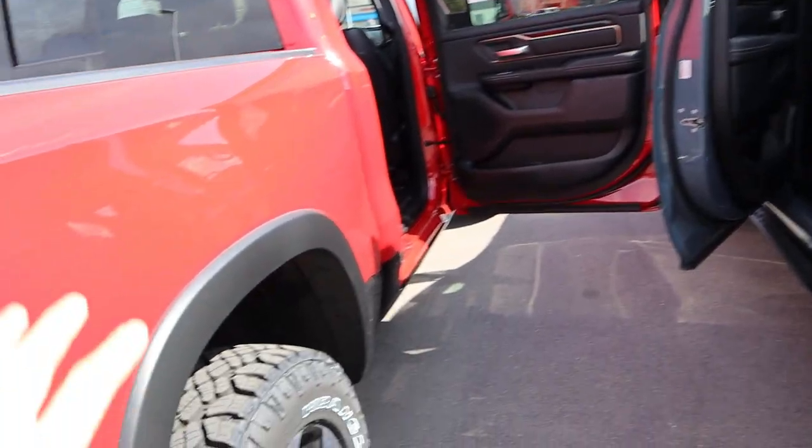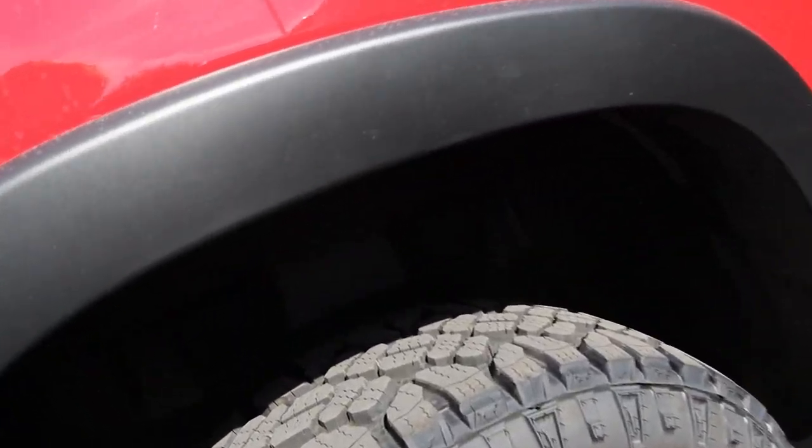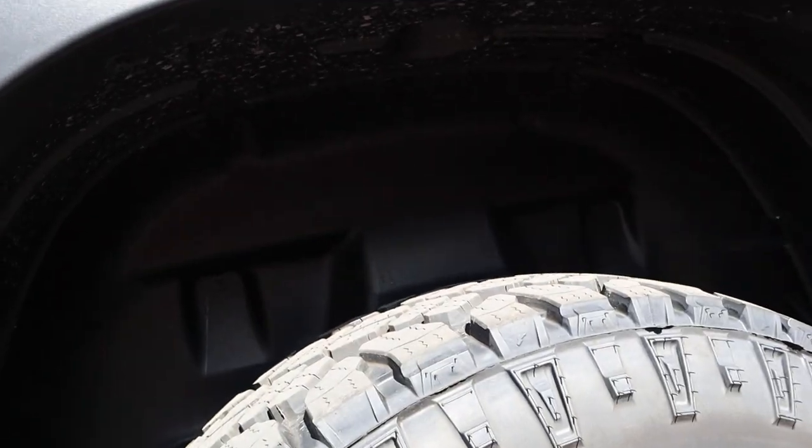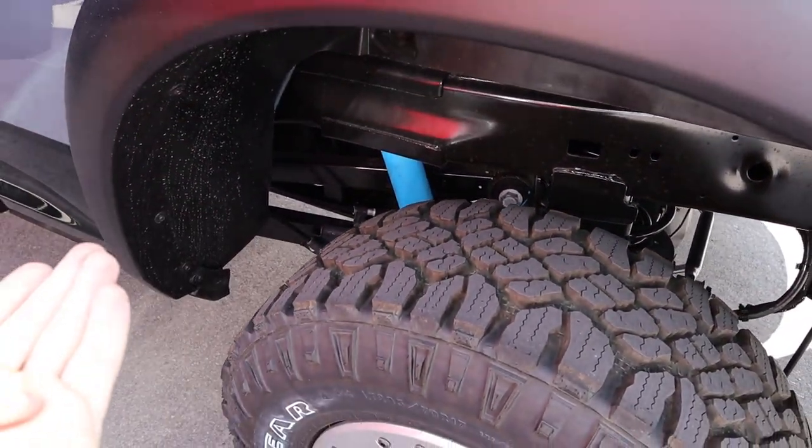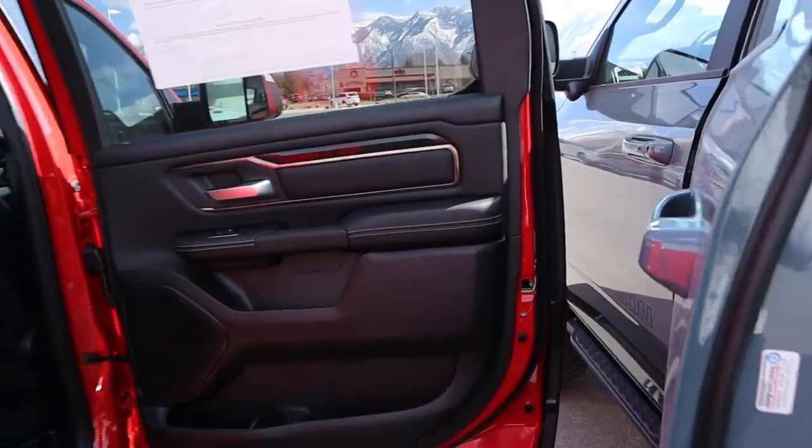Before we pop into the back seats, I want to show you the rear shocks. With the Rebel we can't see them because of the wheel well liner, but coming over to the Power Wagon you can clearly see the shocks. That's a benefit — you can really see the flex on the Power Wagon's shocks.